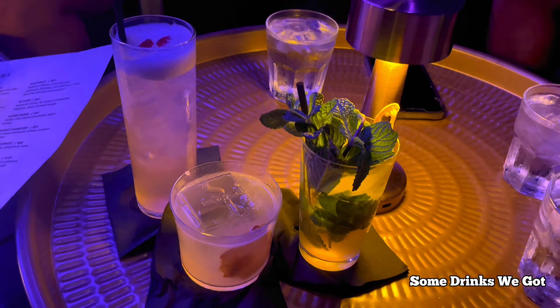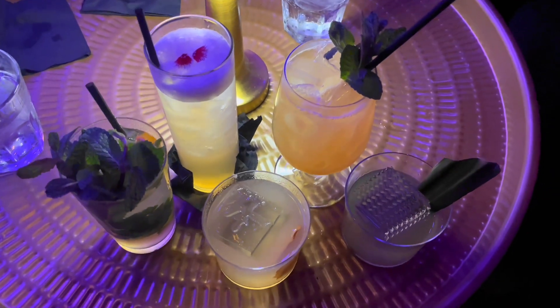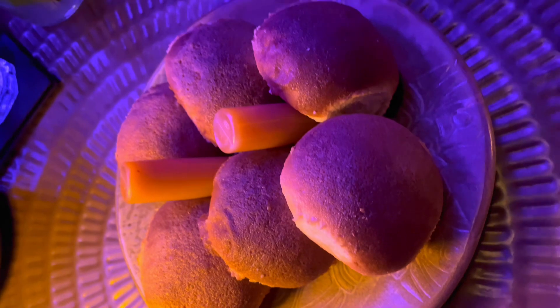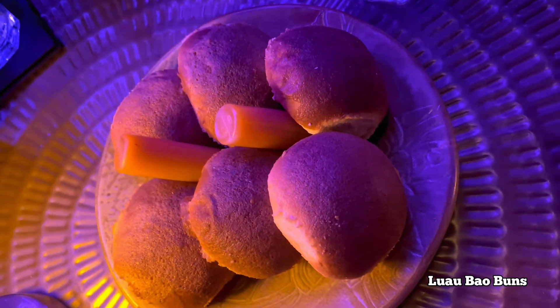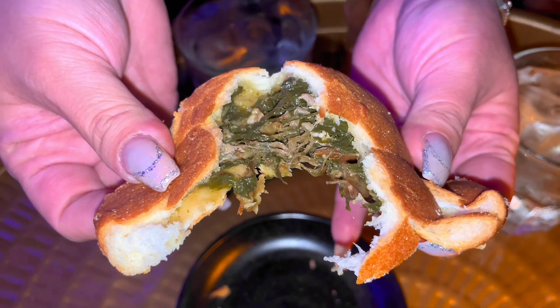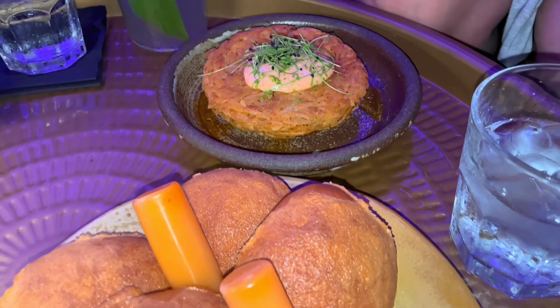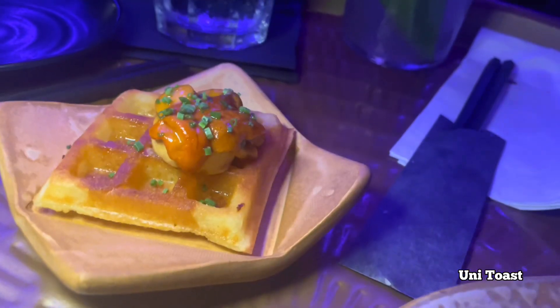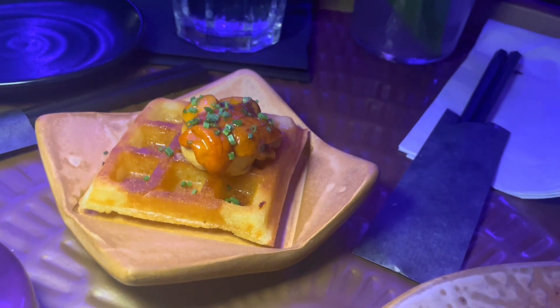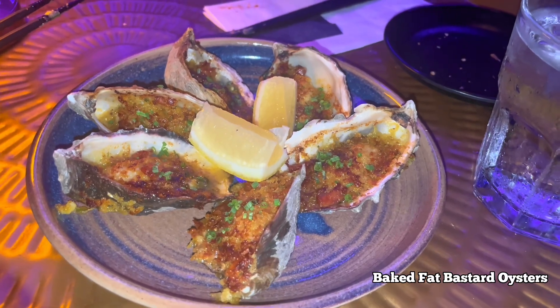Here are some of the drinks we got. We ended up getting around two to three drinks each. As you can see, the details on the ice are made to perfection. I did manage to keep track of all the food. This is the luau bao buns and it comes with chili pepper water — I really enjoyed that. Here is the hash brown with chorizo, smoked taco, and mayo; it was pretty good, I would recommend it. This is the uni toast with yuzu maple and umami butter — it surprised everyone with how good it was. We also got the baked fat bastard oysters and it was really good as well.